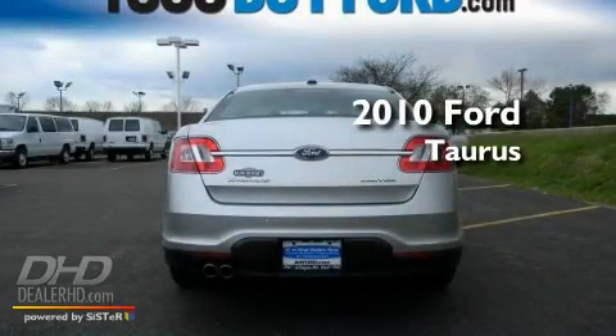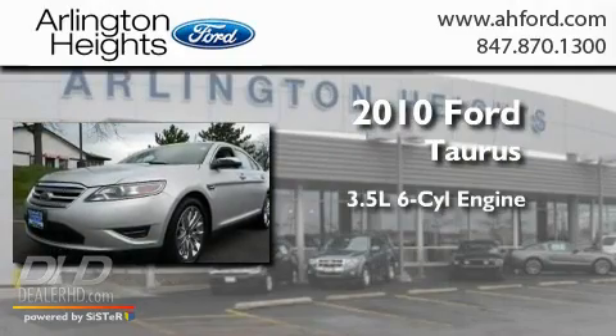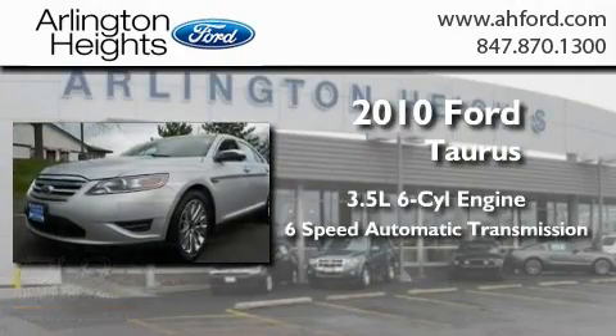This is a 2010 Ford Taurus. It has a 3.5 liter 6-cylinder engine and a 6-speed automatic transmission.